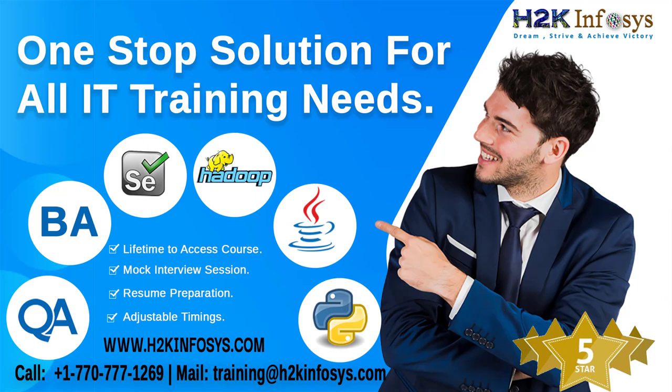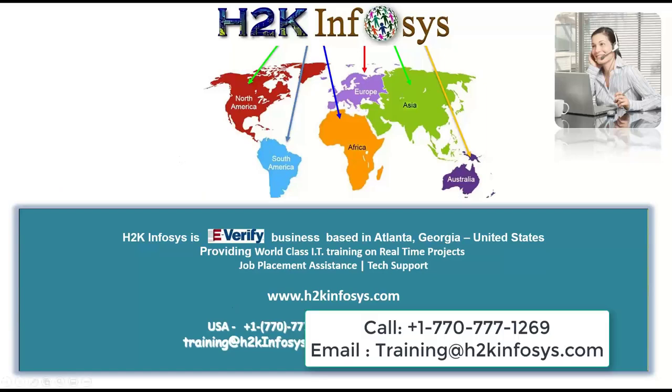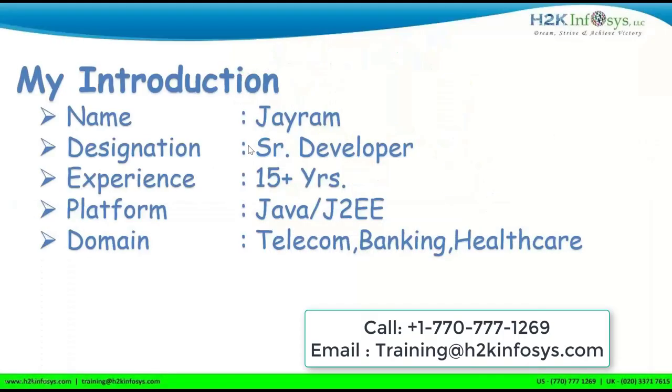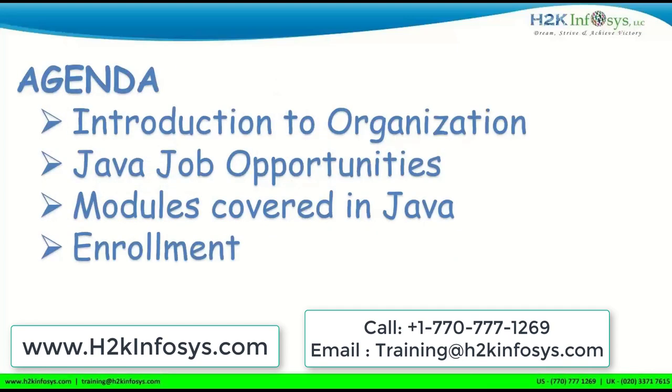Welcome to H2K Infosys. My name is Jaram. I work as a senior developer with almost 15 years of experience in Java J2EE, and I have worked in different domains like telecom, banking, and healthcare. The agenda for today's session will cover the organization, job opportunities especially in Java, the modules I'm going to cover, and the enrollment process.